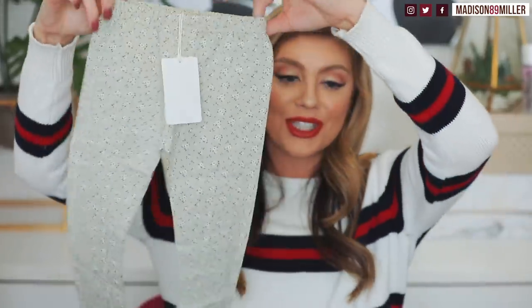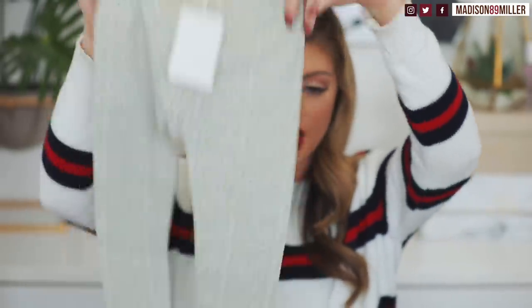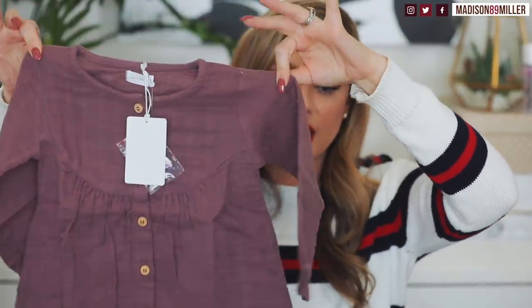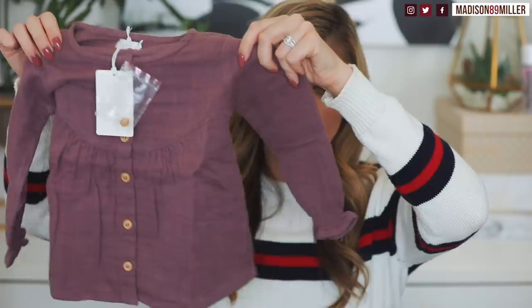Next I got these really cute leggings in more of a muted seafoam color — super adorable. And then last but not least in this clothing haul, I know I went a little crazy but she needed more stuff for colder weather and I just had nothing long sleeve for her. This top is so cute, I love the shade — so stunning. I can pair it with those gray leggings or even the white bloomers. You can pair these a ton of different ways. Love the little buttons on it too.